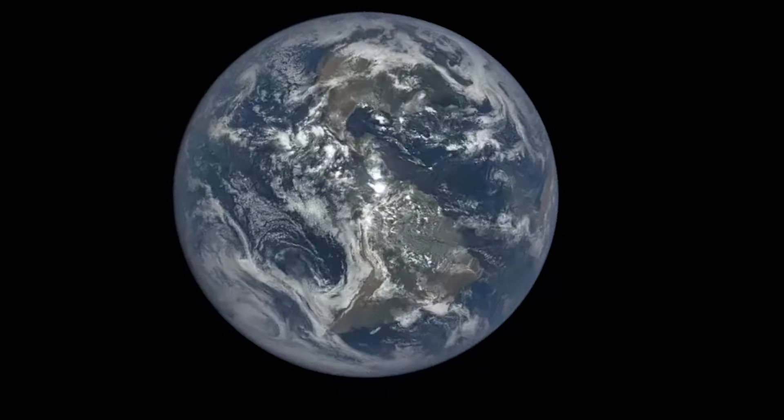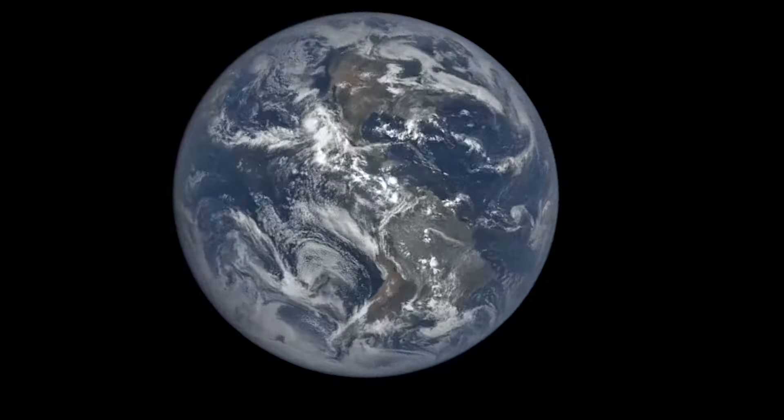Bright white clouds reflect the most sunlight, and therefore have the biggest impact on Earth's albedo.